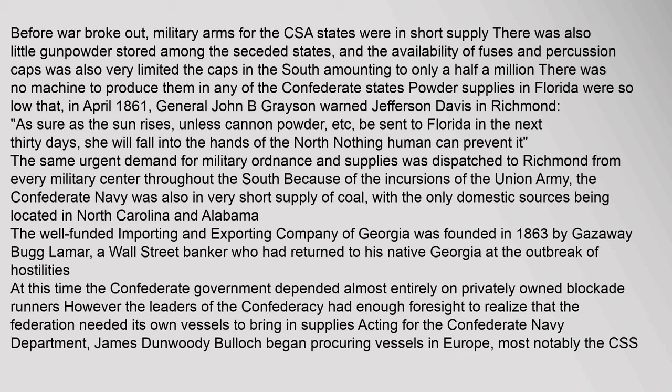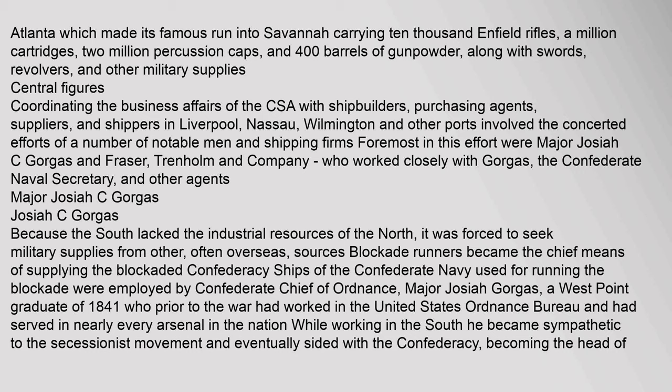The well-funded Importing and Exporting Company of Georgia was founded in 1863 by Gazaway Bugg Lamar, a Wall Street banker who had returned to his native Georgia at the outbreak of hostilities. At this time the Confederate government depended almost entirely on privately owned blockade runners. However, the leaders of the Confederacy had enough foresight to realize that the Confederacy needed its own vessels to bring in supplies. Acting for the Confederate Navy Department, James Dunwoody Bullock began procuring vessels in Europe — most notably the CSS Atlanta, which made its famous run into Savannah carrying 10,000 Enfield rifles, a million cartridges, two million percussion caps, 400 barrels of gunpowder, along with swords, revolvers, and other military supplies.